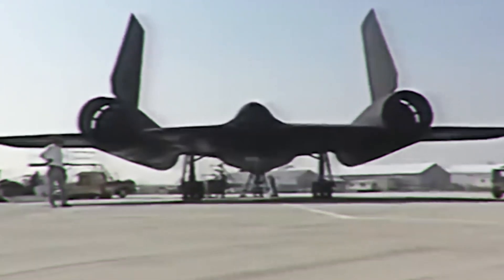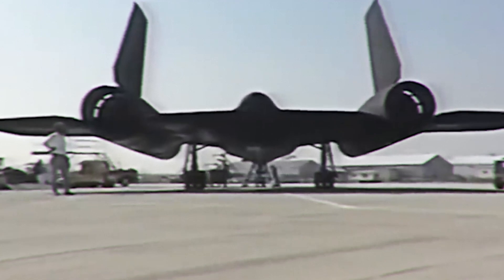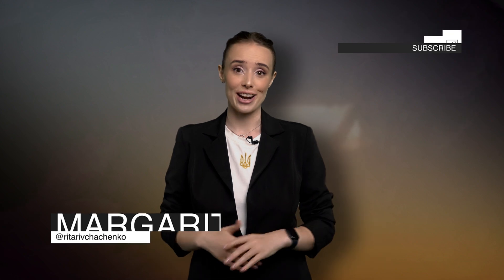This is how titanium ensures advantages and achievements that are still impressive more than half a century later. And the potential for using this metal, believe me, is even more impressive — I will tell you about it in the next episodes. Subscribe to the channel of the Ukrainian Titanium Industry Association, leave comments, and share it with your friends.